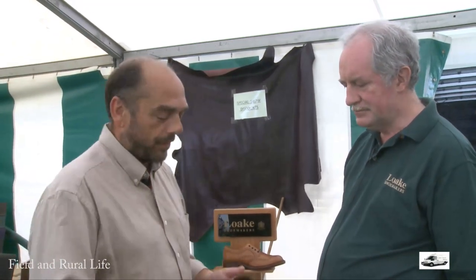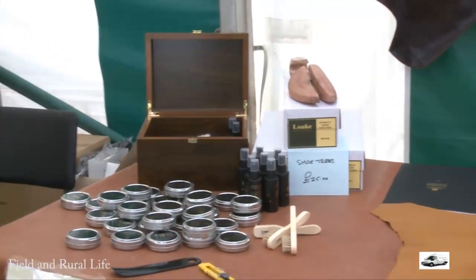Field & Royal Life magazine — fantastic day here up at Blenheim, and it's nice to meet up with Stuart. Stuart, shoe manufacturers of how long? Since 1880. Newcomers to the trade really? Just a bit — we know a little bit about shoemakers.